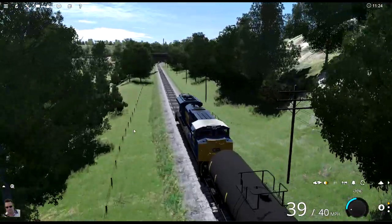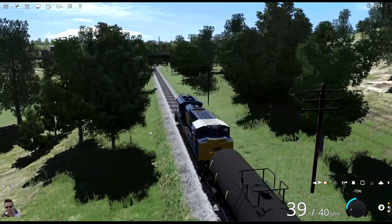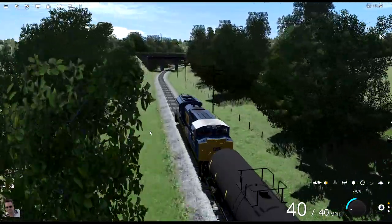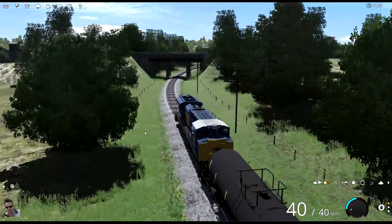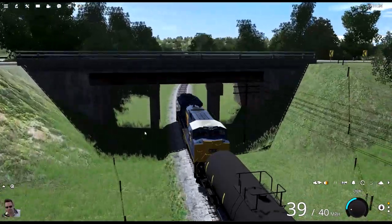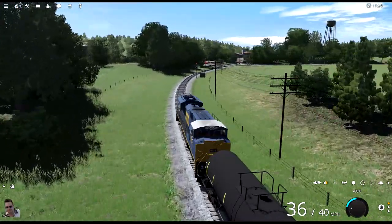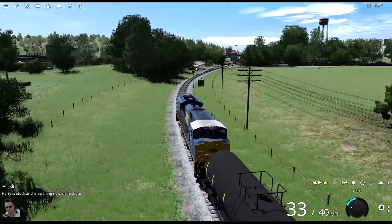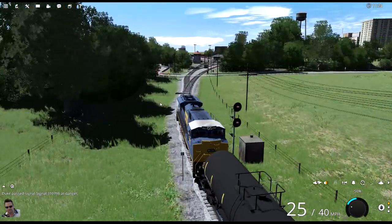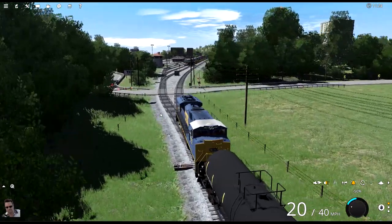I really like my UMR route because it's so huge, but I really like these smaller routes too — things happen faster. Look at that, now we hit 40 miles an hour. Under the bridge. Why is this red? We're never going to stop in time. I don't know why that's red — maybe it's just red because we're entering the yard, it's always red.